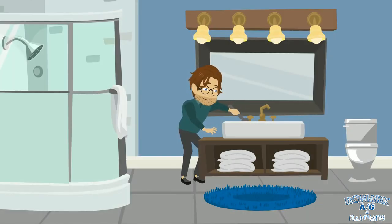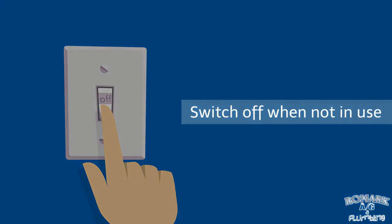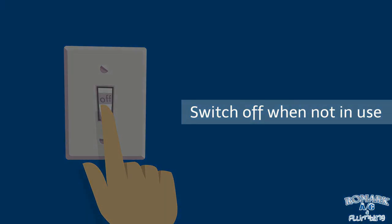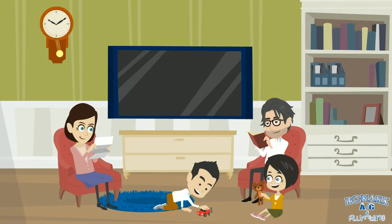You can spot many problems in any type of house. Learn about the quickest and simplest ways to optimize your home's efficiency and set yourself on a path to lower energy bills and a more comfortable and efficient home.